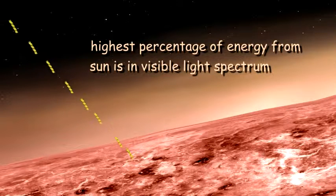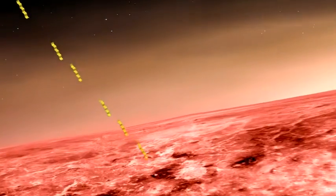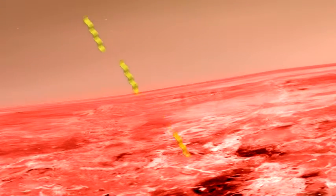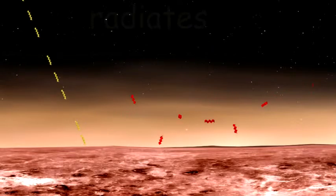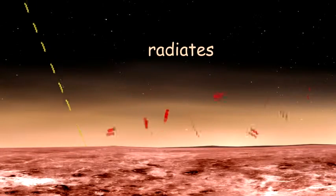But the highest percentage of energy waves falls in the visible light spectrum. These light rays pass right through Venus's atmosphere without warming it. However, Venus's rocky surface absorbs them. This heats Venus's surface.